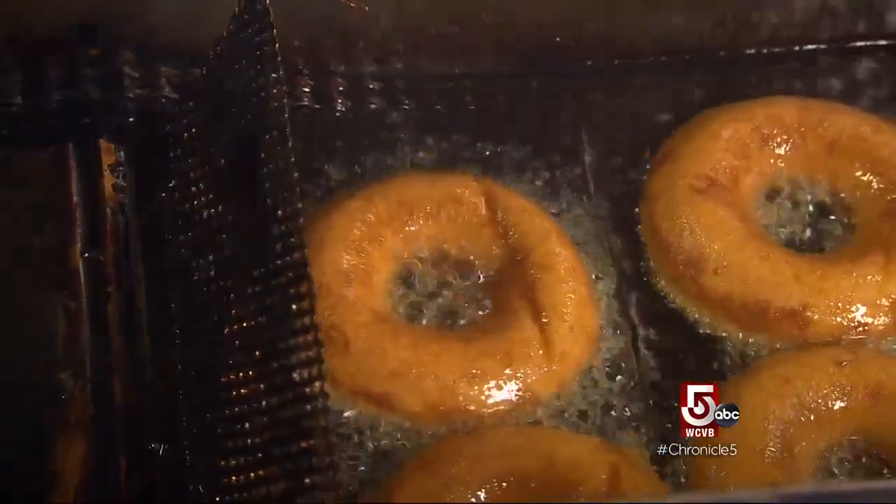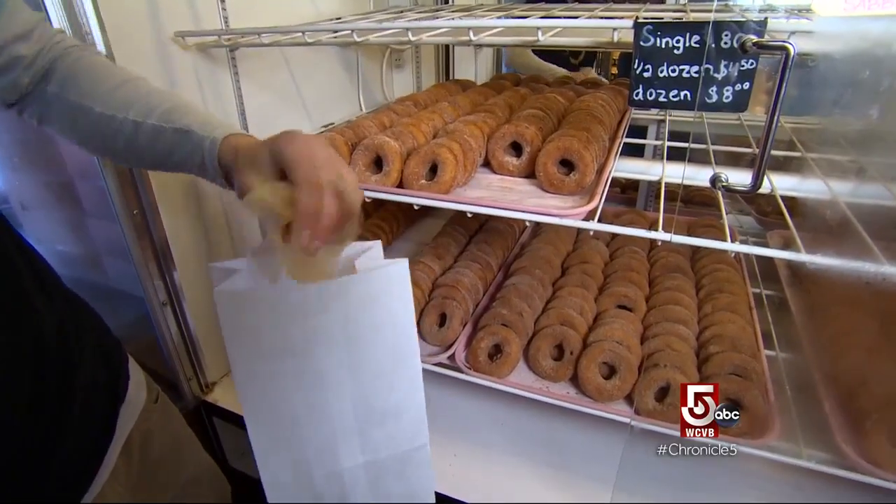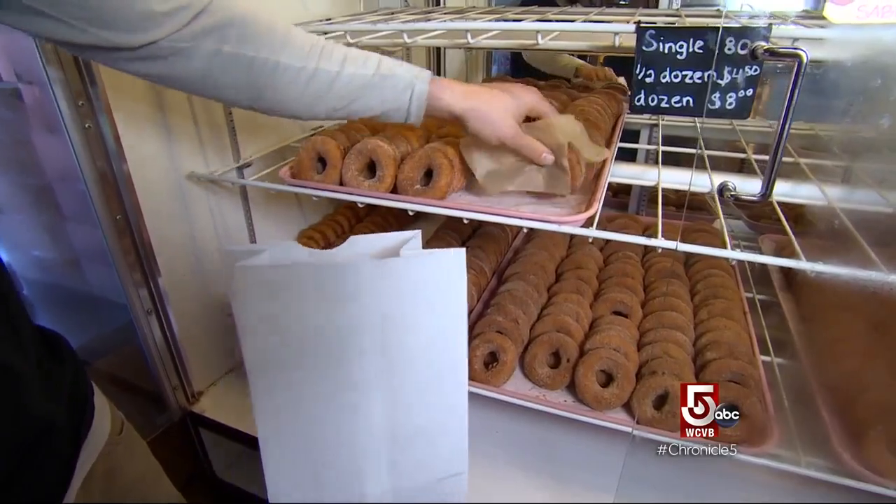On a busy weekend, it's not uncommon to sell 15,000-plus doughnuts in a day. We even had a day this fall, one Sunday where all the stars lined up — it was after a rainy Saturday — and we just had a big day and sold almost 18,000 doughnuts.